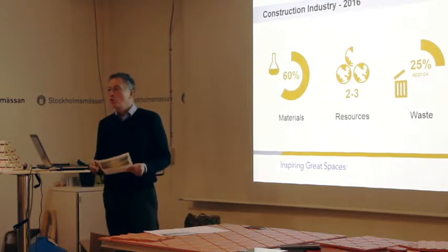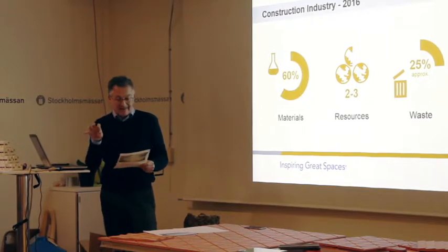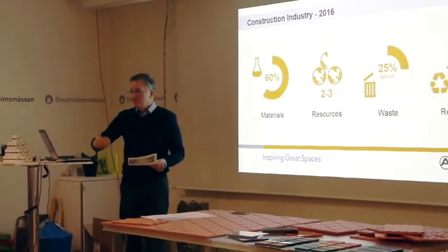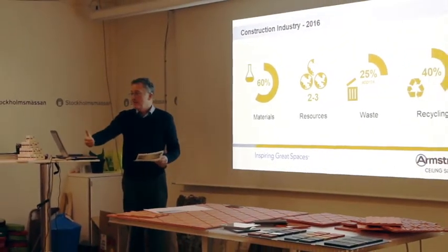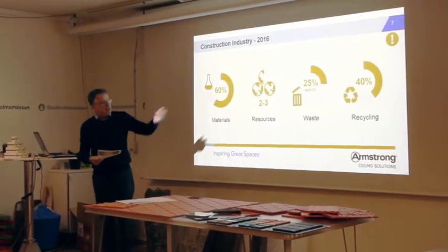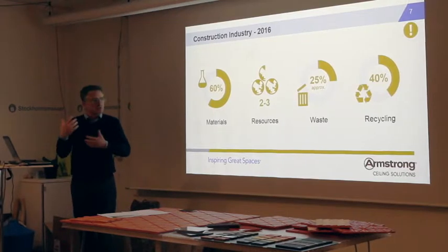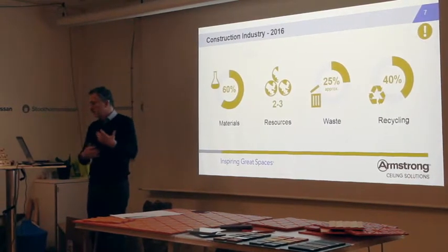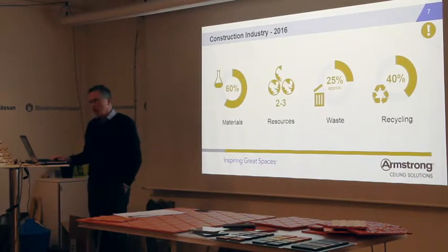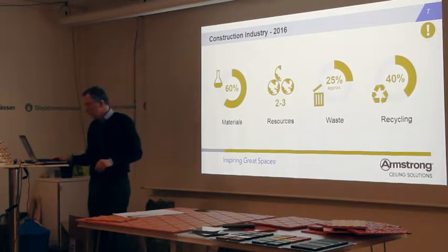25% of all waste — this is a European Union figure — is generated by the construction industry. A lot of that material is made, we deliver to the job site, it's damaged, or we overorder, it goes straight to landfill. The figure for recycling in the construction industry in the UK is about 40%, so there's still a long way to go. Some markets like Germany are a little bit better; France would be even less. We still have a huge opportunity to deal with the way we manage resources.